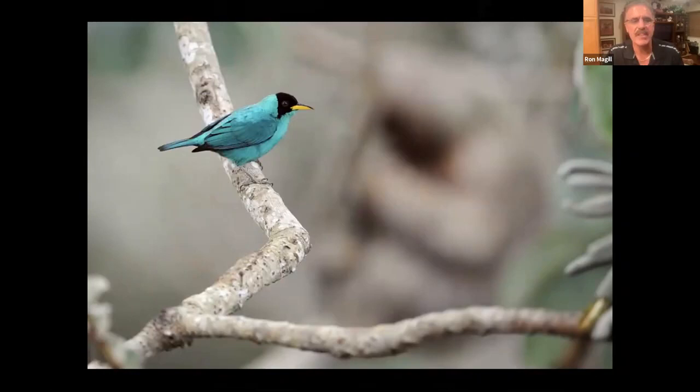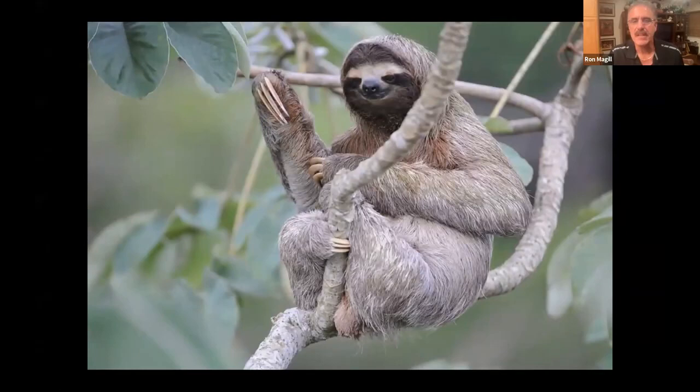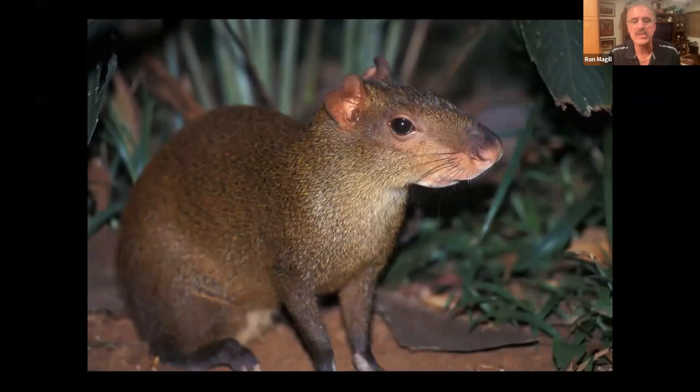Ron gets so focused on the birds that he almost misses something in the background of one photo — a fuzzy shape in the trees. It's a sloth. And what makes the sloth particularly incredible in Panama is that it is the number one prey species for the harpy eagle — which is what this talk is about: the harpy eagle, what it feeds on, its world, and the program Ron created to protect it.